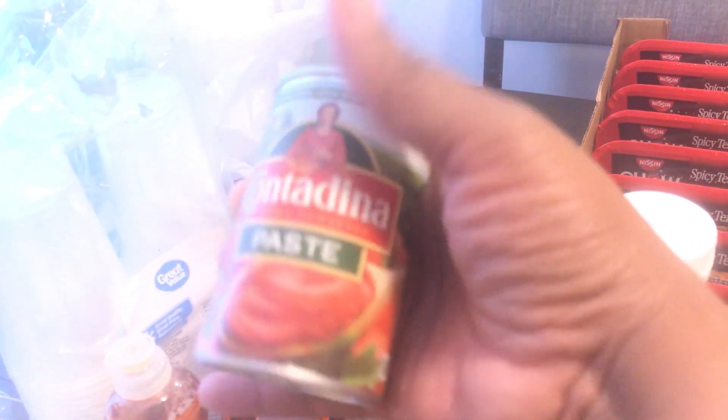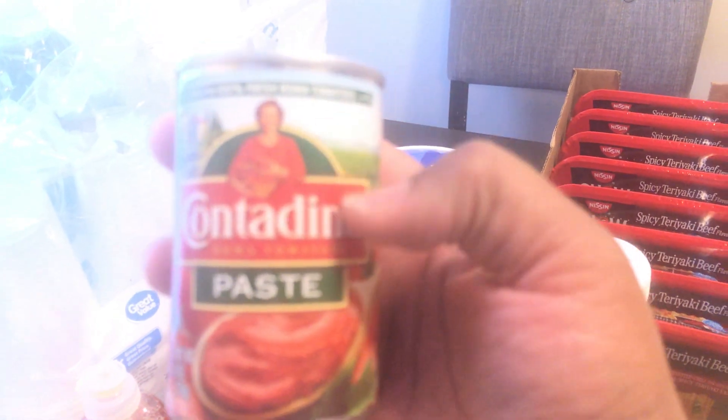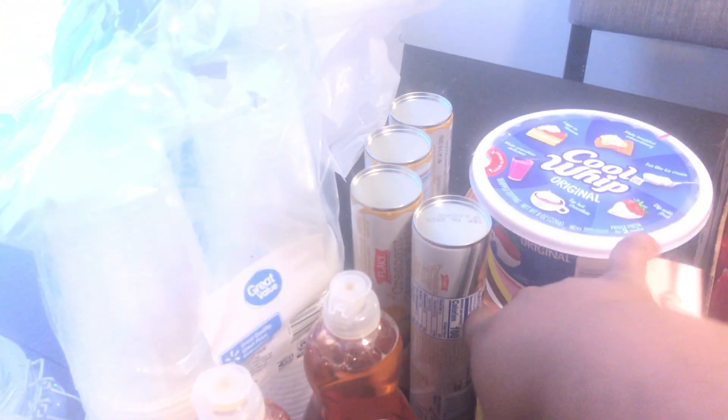I got Mrs. Butterworth thick and rich syrup. I got some tomato paste and this is what I'm gonna be using today in my dinner. I'm gonna be making meatloaf, cabbage, and cornbread — I haven't decided yet if I'm gonna do rice or mashed potatoes. Over here I got some Land O'Lakes butter.